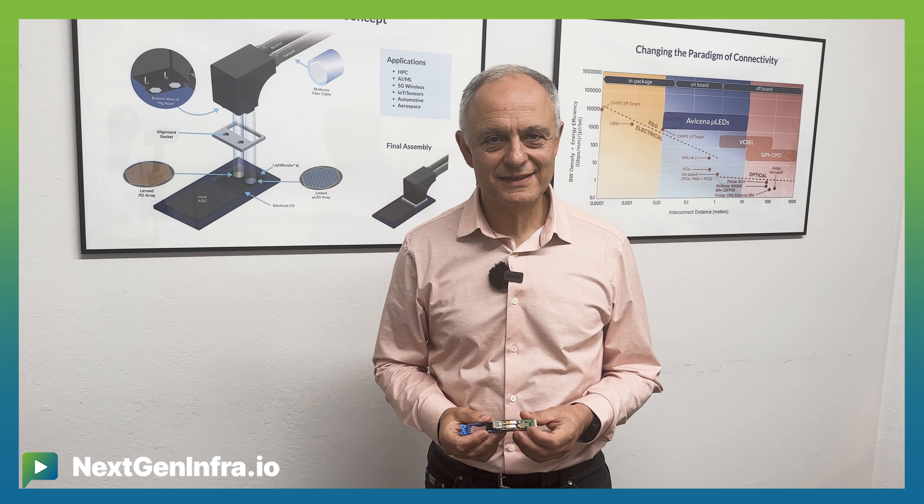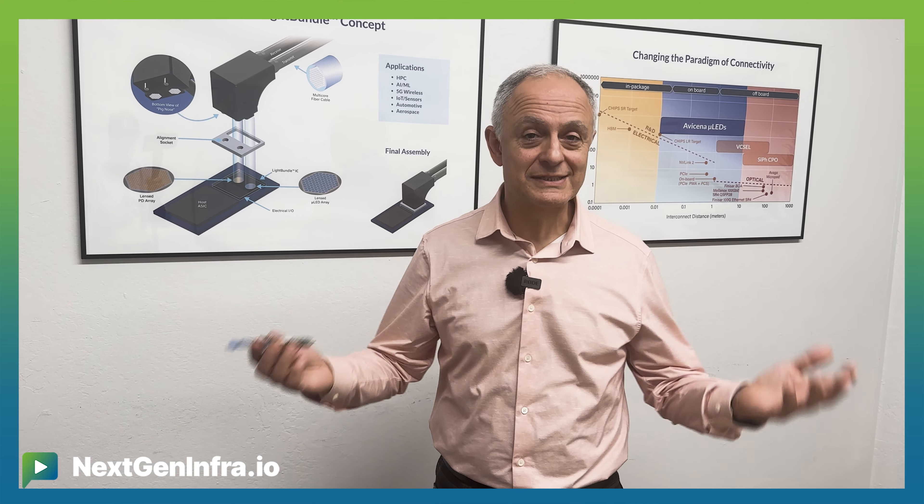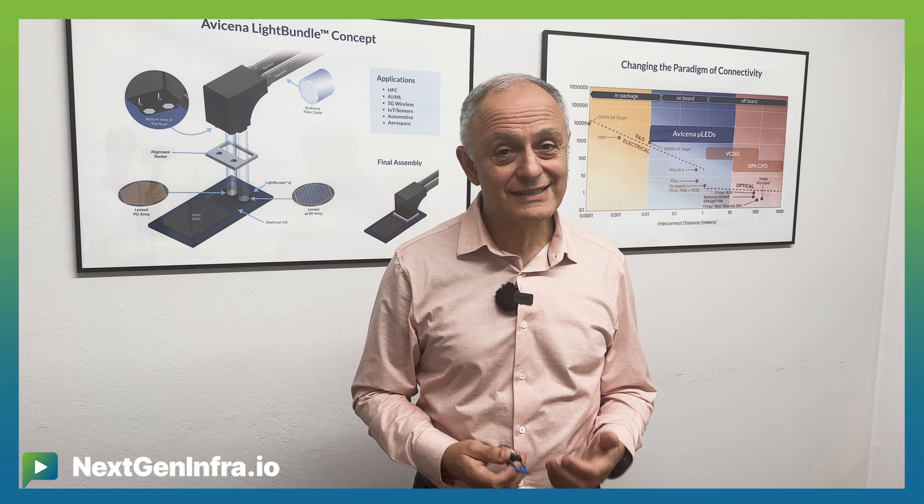Most of my life I've been working on laser-based fiber optics in different kinds. This is a 40 gig, 100 gig optical transceiver and it all uses lasers. Everybody uses lasers for fiber optics, but to be honest after 30 years, lasers are hard.